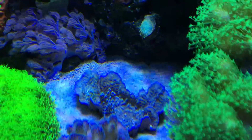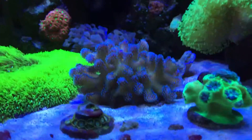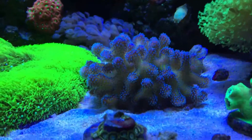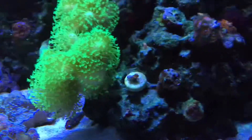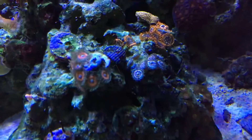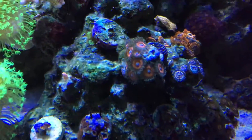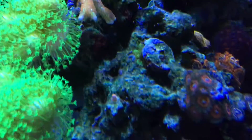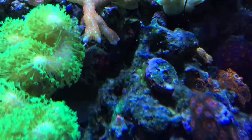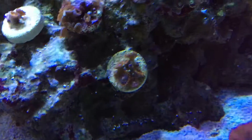There's a piece of monti cap that's just on the sand because I got nowhere else to put it. This guy is looking good — it's a stylophora. There's a garden of pink zippers. And there are rasta zoas, other zoas.